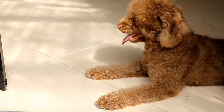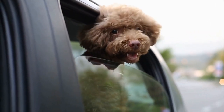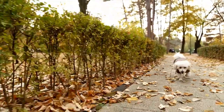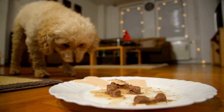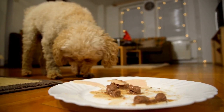Choose the right background. The background of your photograph can make or break the image. When photographing poodles, consider their coat color and choose a background that will complement it. A solid-colored background works well, allowing the focus to be on the subject. However, if you want to capture their playful nature, an outdoor environment with greenery or a park scene can add depth and interest to the image.